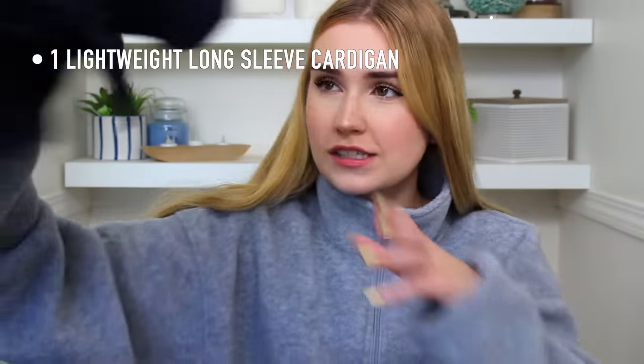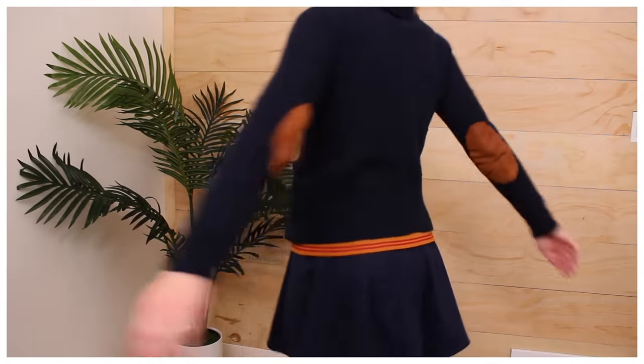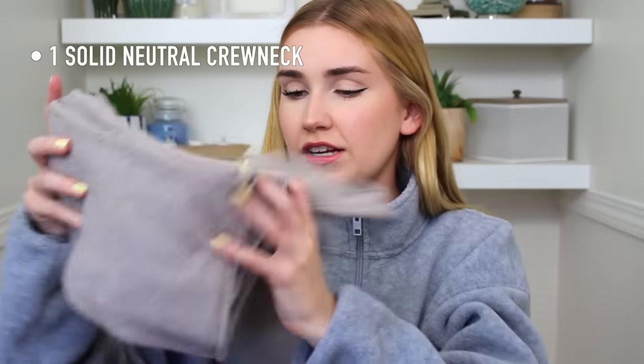That's all for tops. Now the sweater category — there are three. A lightweight long-sleeve cardigan: I got this navy one, originally from Club Monaco. Very luxury feeling! It's got little elbow pads and it's a navy color. I think it'll be nice to just throw over my pieces. Then a solid neutral crew neck — this one is a little bit more of a turtleneck but it rolls down quite a bit.